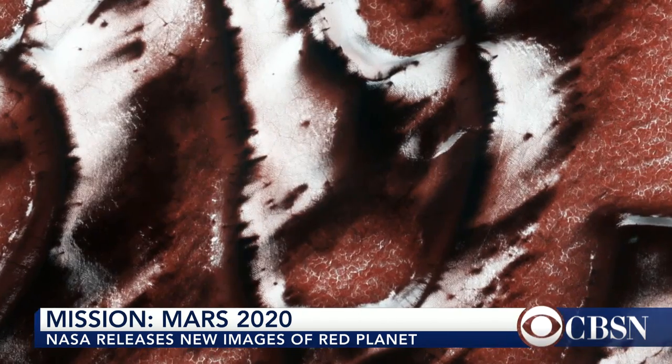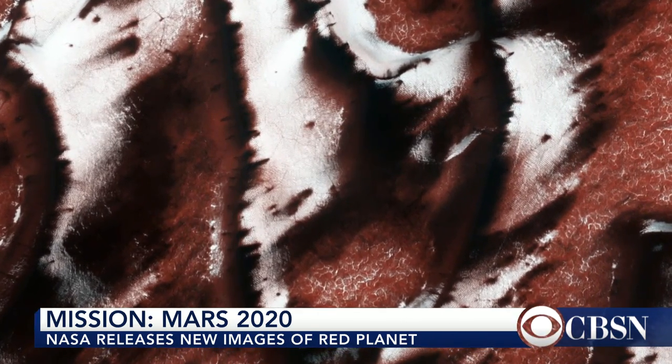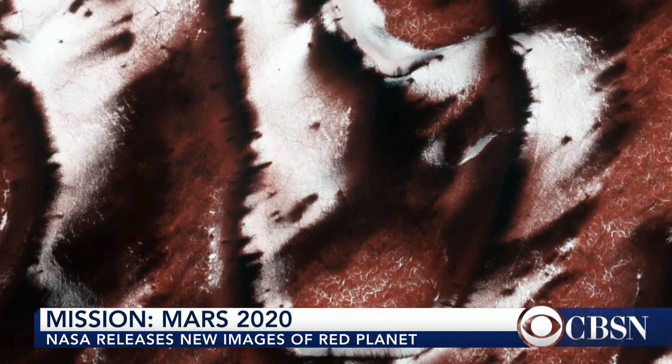They've got tried and true technology, and they think they can make it work again. So beyond 2020, the ultimate goal is to have humans make it to Mars — by at least the 2030s. What's the likelihood of that happening, do you think?